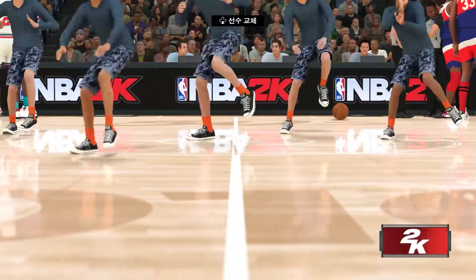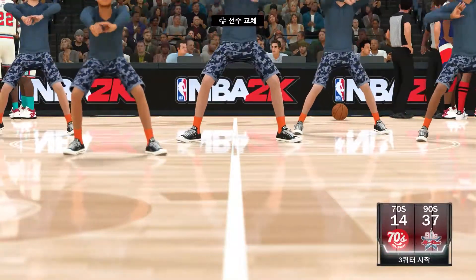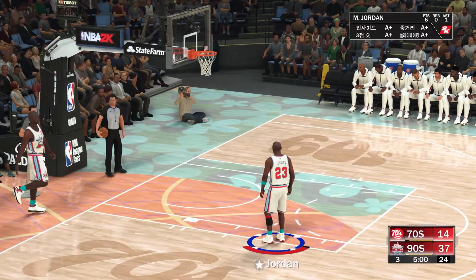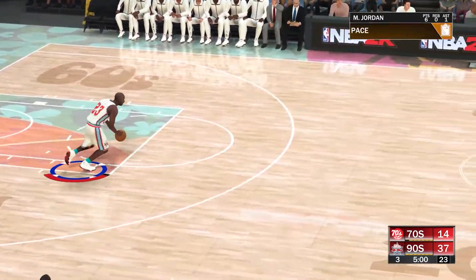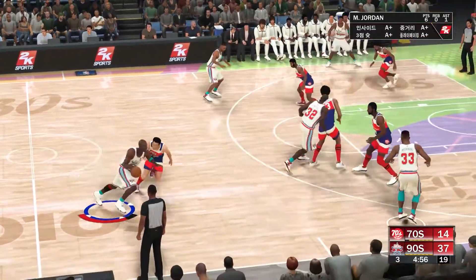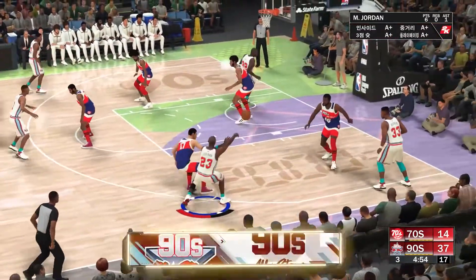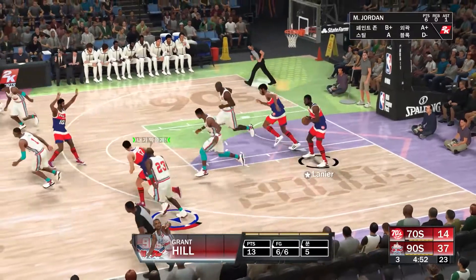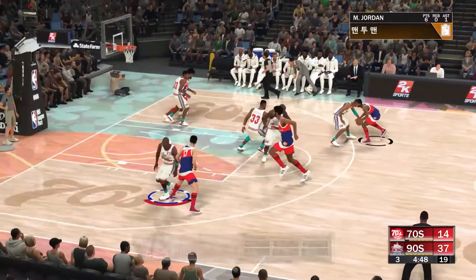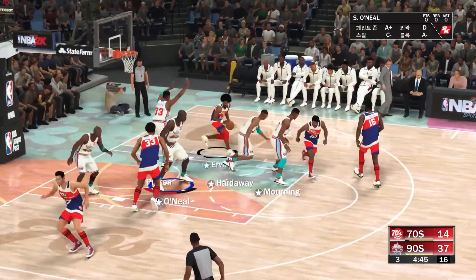We've got a second half of basketball for you — a big comeback is needed for this game to be competitive, and it probably has to happen quickly. Grant Hill has been really making it happen, and you know he's going to put up points every time out. He made it look so easy in that first half. Let's see if he continues that trend the rest of the way — he certainly has the talent and endurance to do just that.